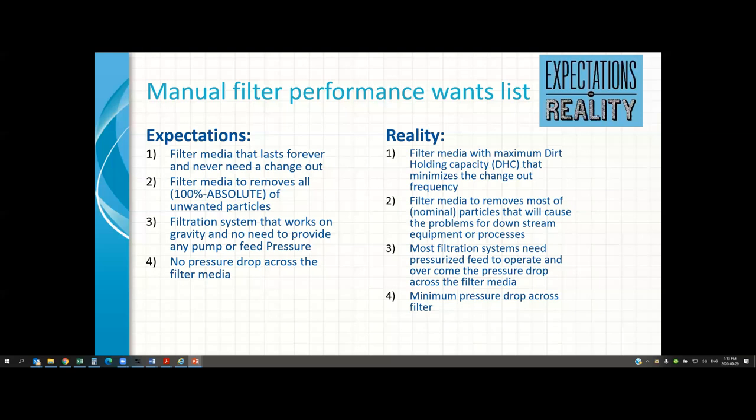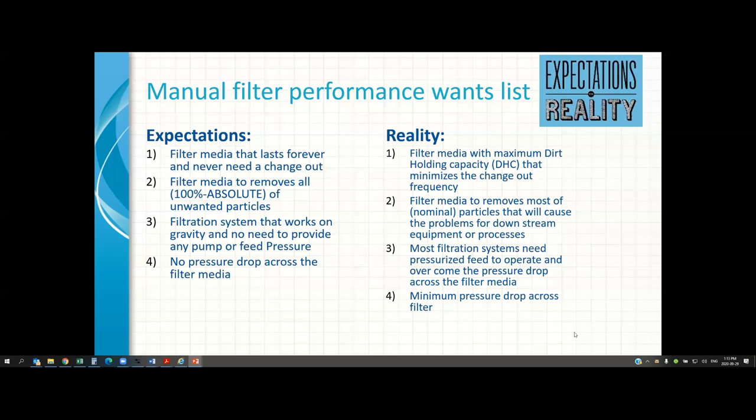We also get asked all the time: what will the pressure drop be? 'I don't want any pressure drop.' That's not reality — there will be a pressure drop. When you go from a large pipe into a fine micron filter vessel, you will get resistance and pushback that shows up on your gauges as pressure drop. The key reality is we should opt for a filter system that gives us the minimum pressure drop, and that comes down to the science and art of selecting the proper filter system.